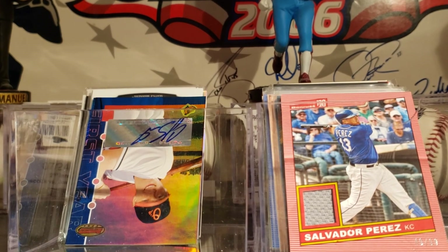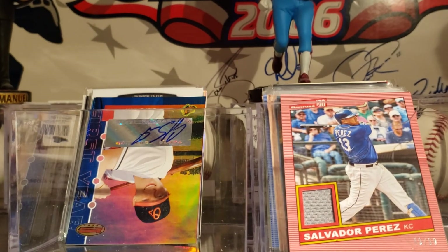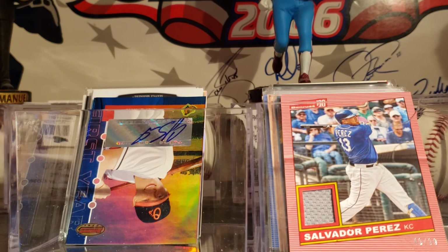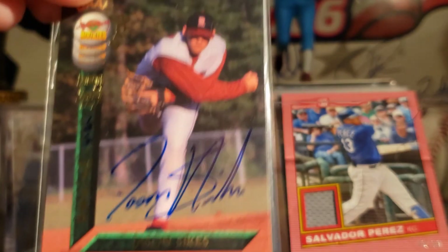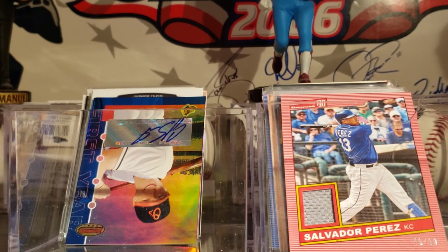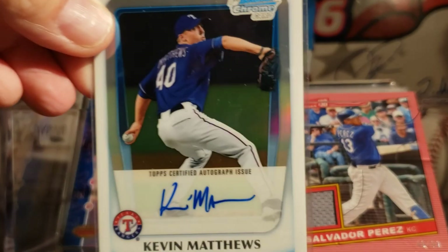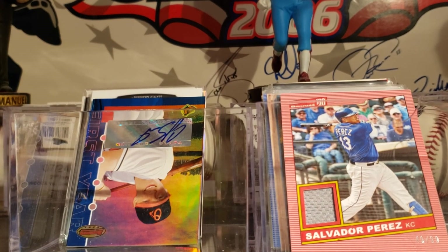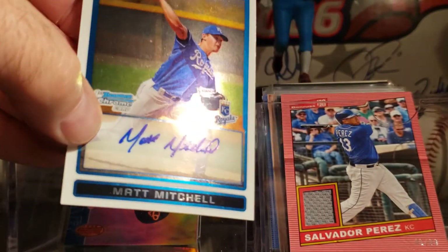Never heard of Diamond Authentics before. Kenny Nelson — never heard of Kenny Nelson. That's from Royal Rookies from 2001. Here is a Signature Rookies draft of Jason Sykes, almost numbered out at 7750. Here is a Kevin Matthews first Bowman. Here is a Matt Mitchell from 2009 Bowman — that's on card.